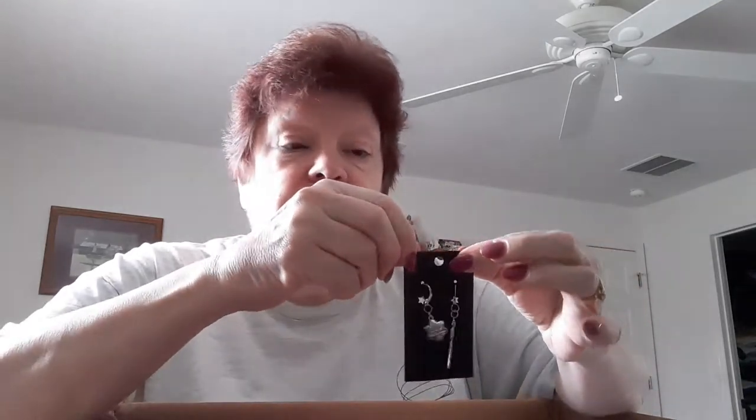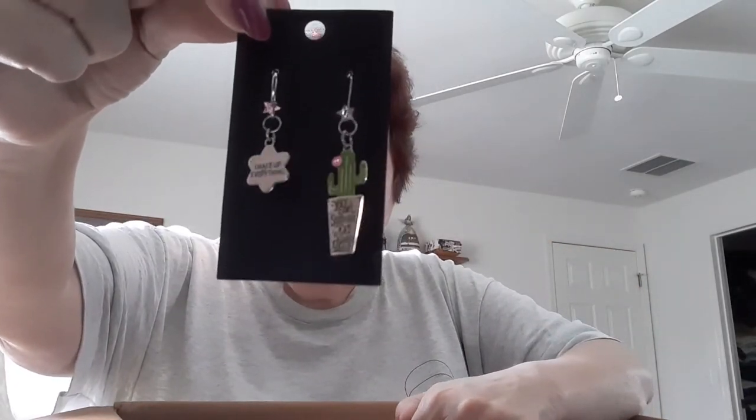There are some stitch markers — 'I make everything, you can try, survive anything.' Look at these stitch markers, aren't they cool! One has a cactus and one is like a star, and they have lever backs. I wonder if she made these — there's no logo or anything on here.